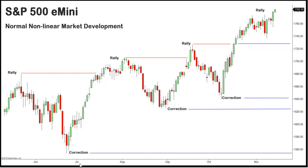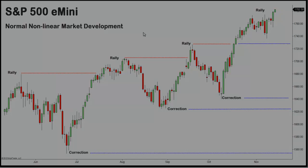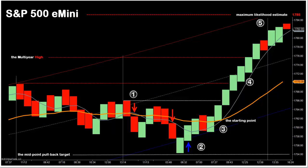While this example only goes back to July, if one were to analyze a chart of the S&P 500 index from its inception, you would see the same pattern of non-linear market development. Therefore, coming into tomorrow's session, we would expect to see the S&P pull back off its recent multi-year high.